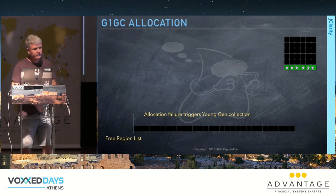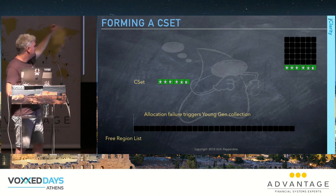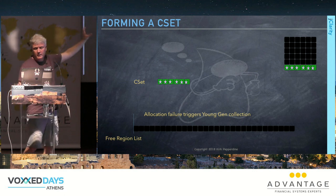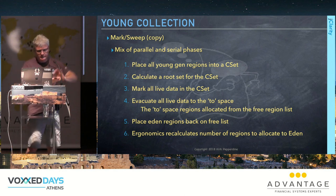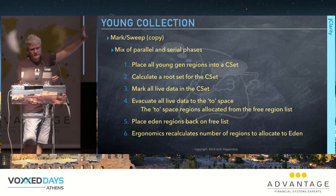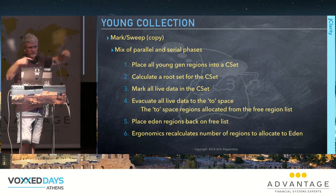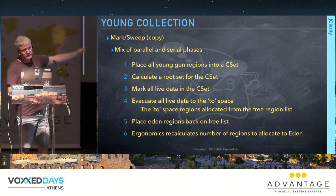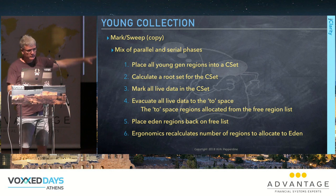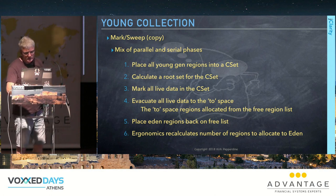After consuming all nursery regions, we get an allocation failure, triggering a young generational collection. All regions are placed into the collection set (C-set), and a mark-and-sweep runs on them in a mix of parallel and serial phases. We calculate a root set, mark all live data, and evacuate regions into new regions.